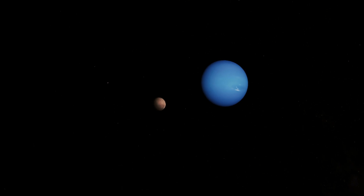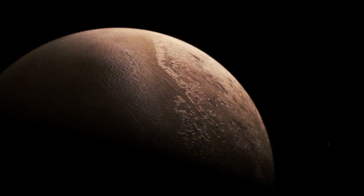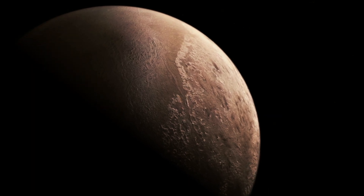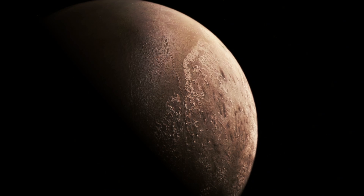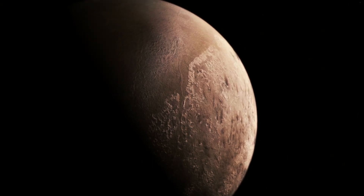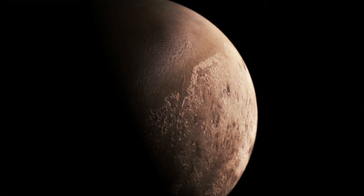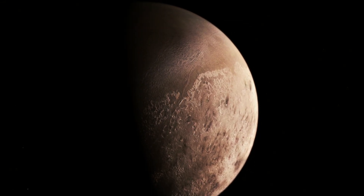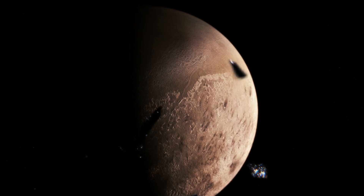Discovered in 1846, Neptune was the first planet to be found through mathematical prediction, thanks to the calculations of astronomer Urbain Le Verrier. The average temperature on Neptune is about minus 214 degrees Celsius, making it one of the coldest places in the solar system.